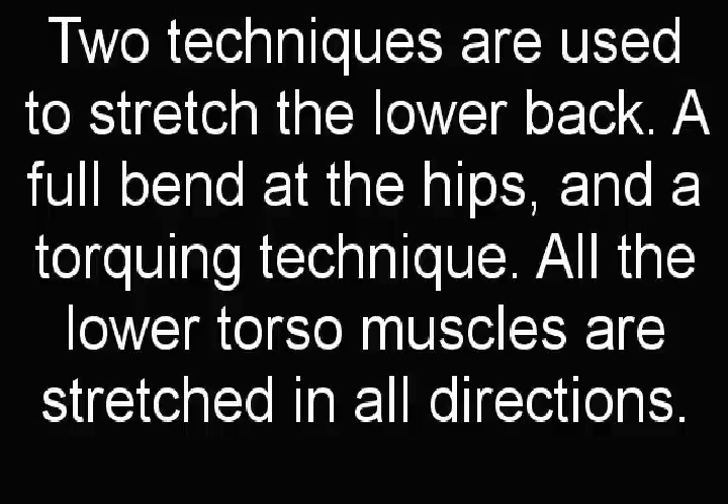Two techniques are used to stretch the lower back: a full bend at the hips and a torquing technique. All the lower torso muscles are stretched in all directions.